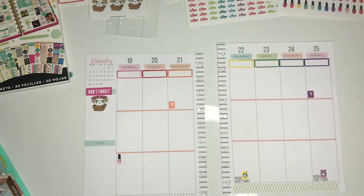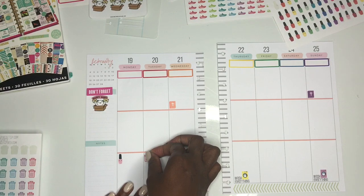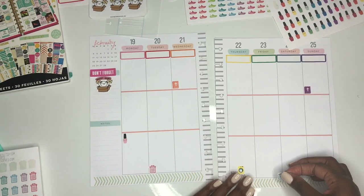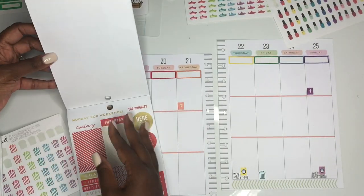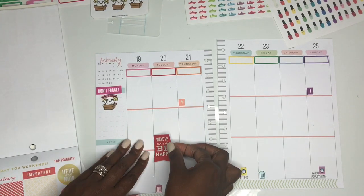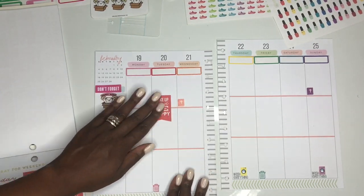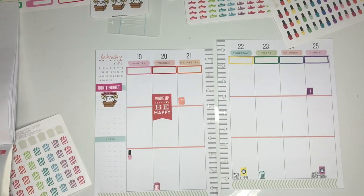The nail polish sticker is also from Sweet Bean Plans. The 'don't forget' sticker is from my Happy Planner sticker books, and the happy mail sticker — 'Once More with Love' — goes right underneath the 'don't forget' sticker. That's where I mark down all the happy mail I have coming in. I also put down trash can stickers from Planning Inspired, and these quote stickers are from my Happy Planner books.